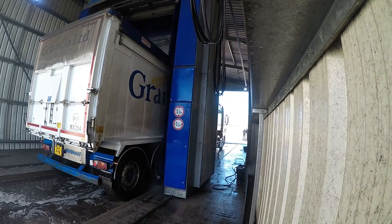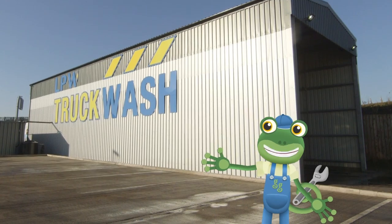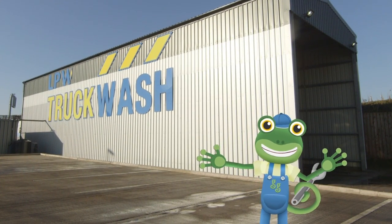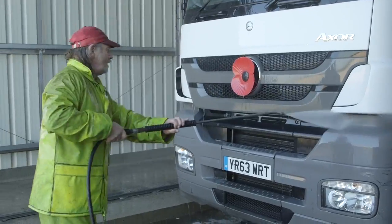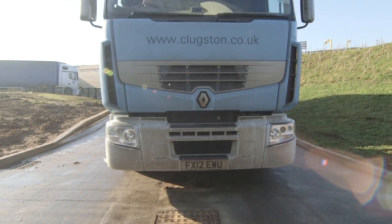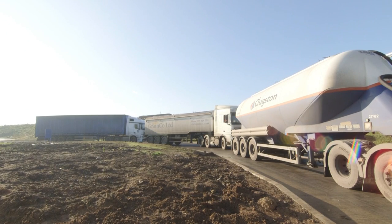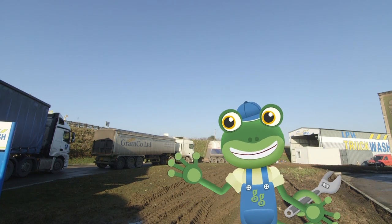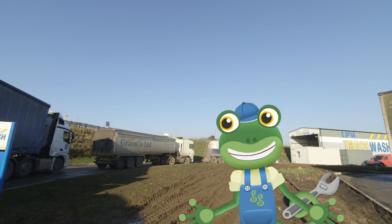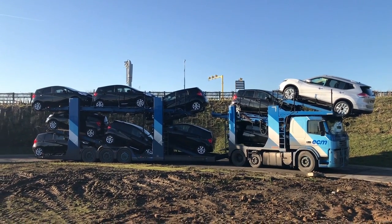Have you ever wondered how big trucks get cleaned? Well, we're about to find out! I'm here at a giant truck wash! These trucks drive for miles and miles, delivering important things all over the country, which means they also get very dirty! This truck wash is so popular that there's a queue of muddy trucks all waiting to get cleaned. And it can clean all sorts of different trucks! Big lorries, gas tankers, even car transporters!